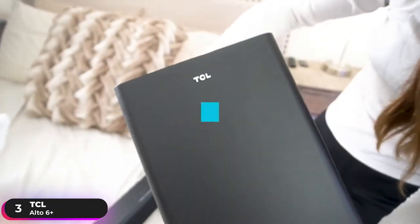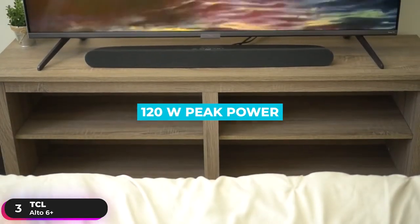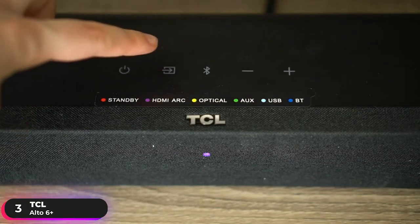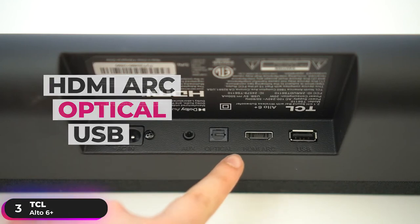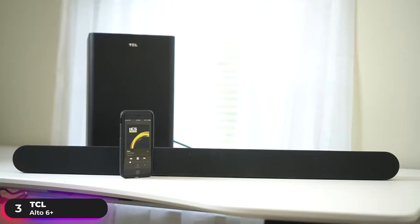The soundbar has two racetrack drivers and the subwoofer is a 5.25-inch driver. The system has 120 watts peak power and can reach sound levels of 101 decibels. Special tuning lets you experience distortion-free sound at any volume. Connections include HDMI ARC, optical, USB, and aux ports. Bluetooth 4.2 lets you stream from all your favorite music and podcast apps.